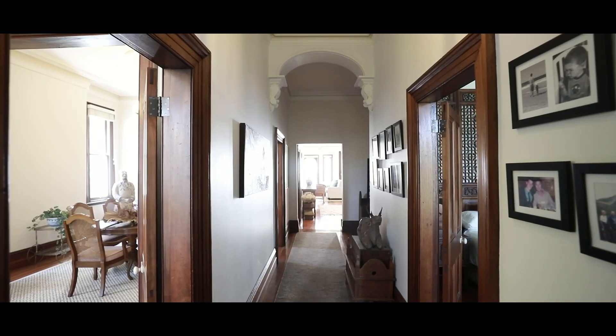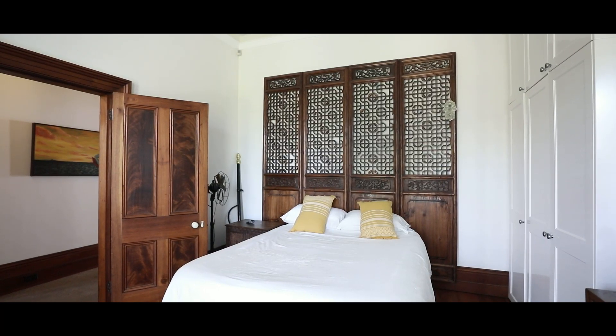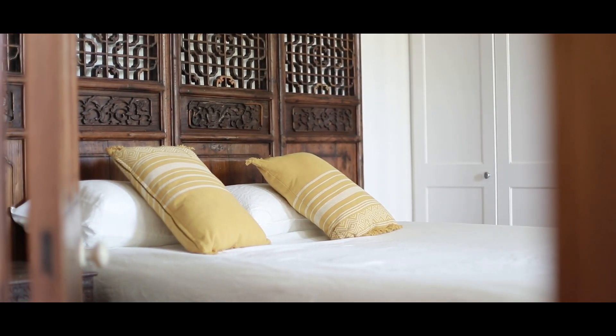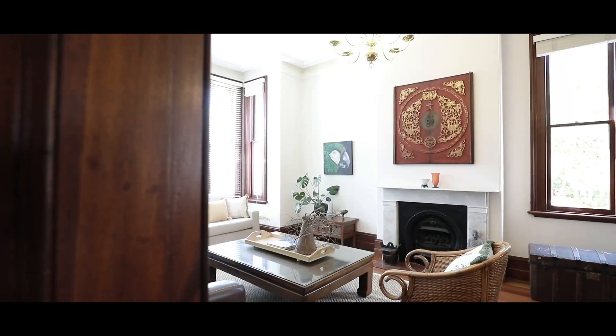The moment you enter this home you can feel the grandeur that it offers. You've got this wide hallway that continues through the middle of the home. On the right hand side you've got one of the many bedrooms — it has large windows that face the front garden and a wall of built-in wardrobes. Off the left hand side of the hallway you enter the large formal lounge and dining area.